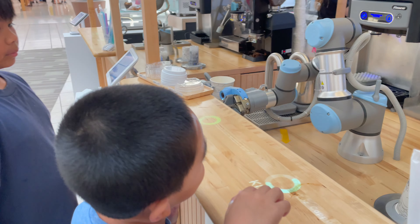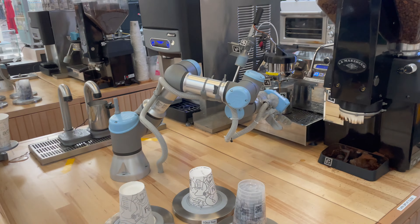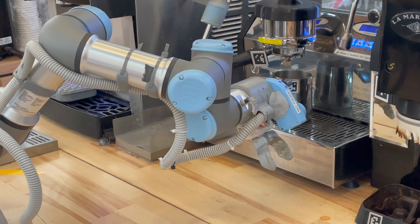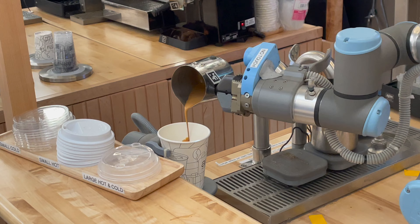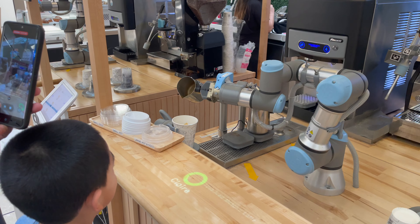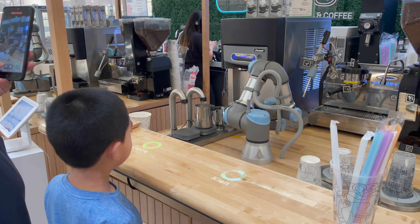Glen! Glen! Glen! Yes! Look, it's making them! Thank you! The name! Thank you so much! Thank you so much!